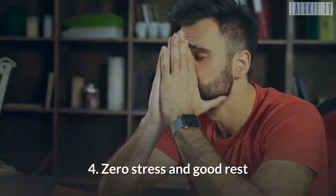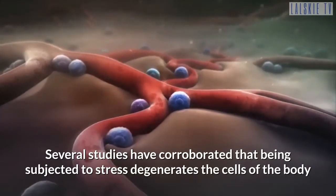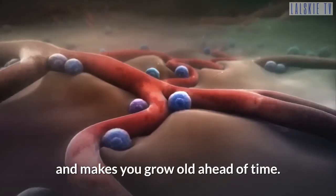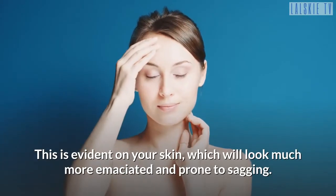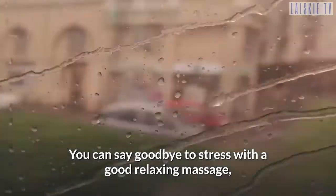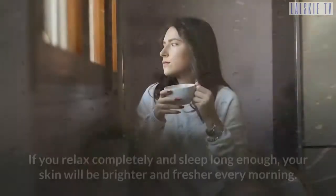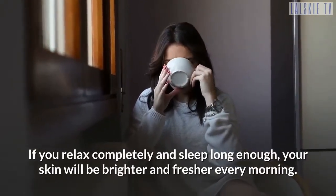Tip 4: Zero stress and good rest. Several studies have corroborated that being subjected to stress degenerates the cells of the body and makes you grow old ahead of time. This is evident on your skin, which will look much more emaciated and prone to sagging. That is why it is important to get rid of stress, as well as to have a good night's rest. You can say goodbye to stress with a good relaxing massage, which will help you revitalize your body. If you relax completely and sleep long enough, your skin will be brighter and fresher every morning.